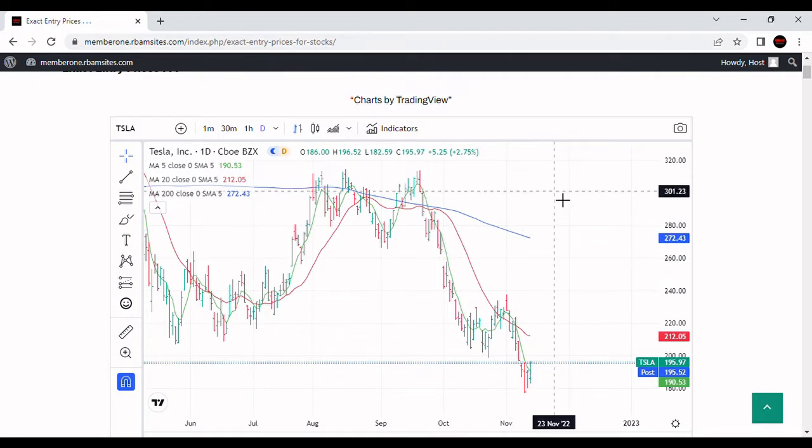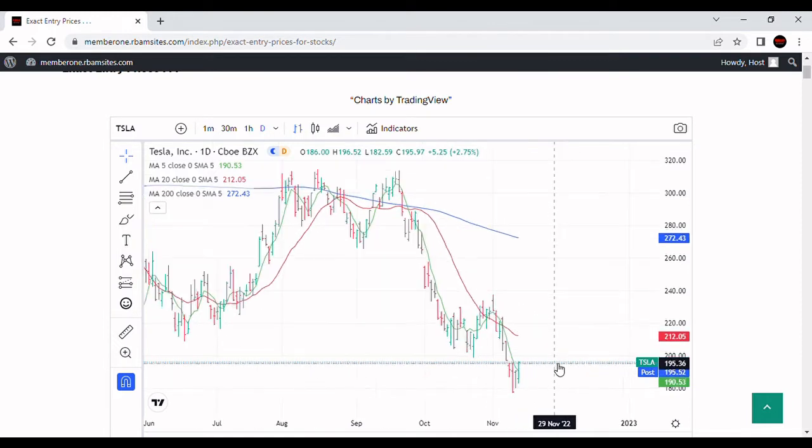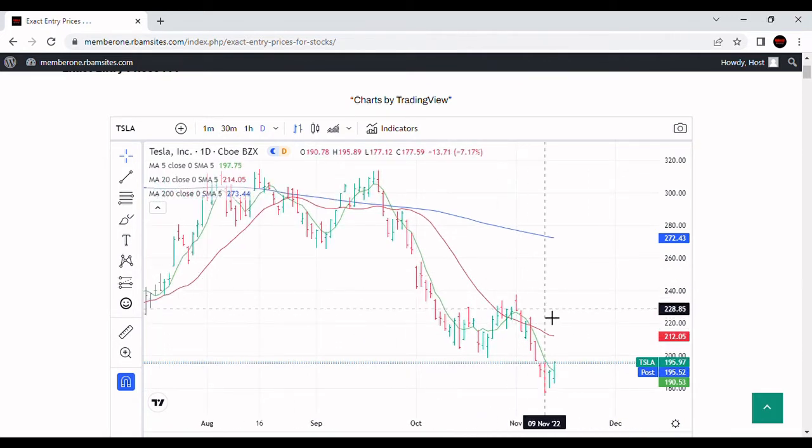We're going to show you some algorithmically generated entries — some trend following on an hourly, daily, and weekly chart. Tesla is basically still in a bear market, below the 200-day moving average and below the 20-day moving average. It closed above the 5-day moving average, but that's not a big deal. Putting in this kind of decline and then a little rally — you'd expect that rally, so I wouldn't pay a whole lot of attention to that.